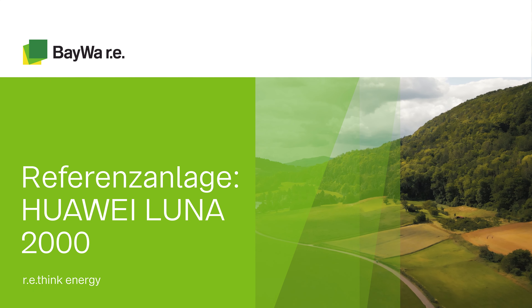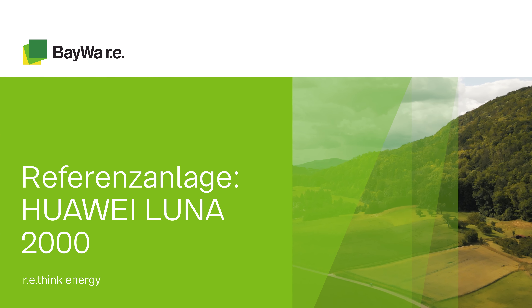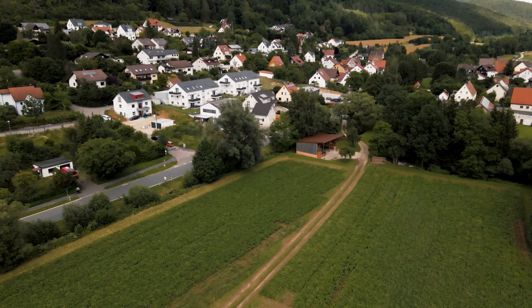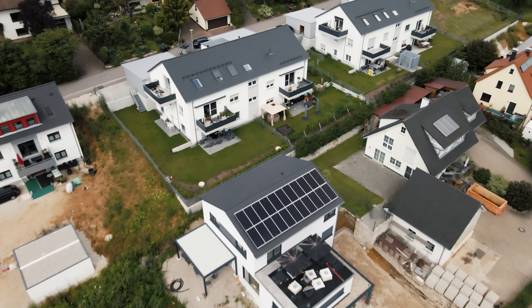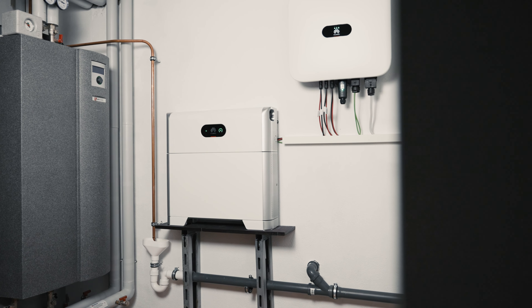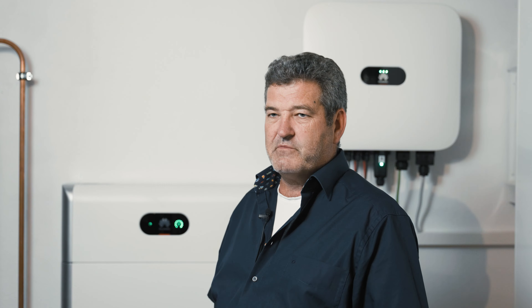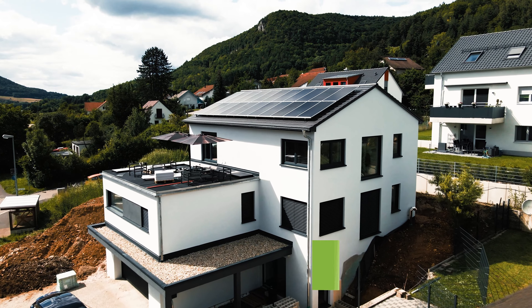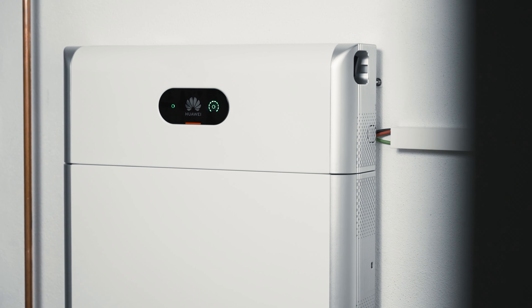Hello everyone, welcome back to my channel. I am Edgar Gimbel from G-SUN. I specialize in PV-Anlagen, Privathäusern und Großanlagenplanung. Today we are here at the family Pila. We have the solar system with 9 kW in charge and the Speicher from Huawei Luna 2000.